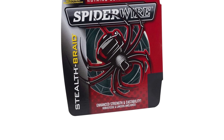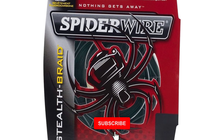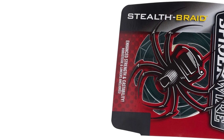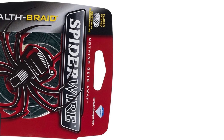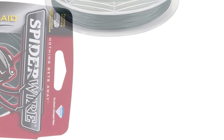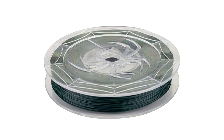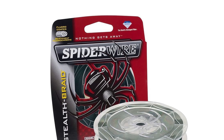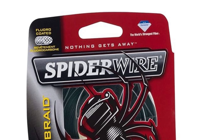Spider Wire Stealth Braid Fishing Line stands out for its fluoropolymer coating, ensuring smooth and quiet casting, gliding effortlessly through rod guides. Renowned for its low stretch and high sensitivity, this line offers exceptional performance. Despite its ultra-thin profile, Spider Wire Stealth Braid boasts impressive strength, thanks to its tight-weave construction made of 100% Dyneema PE microfibers. Its combination of low stretch and high sensitivity enhances angler control and bite detection. Made in the USA, Spider Wire Stealth Braid is a top choice for anglers seeking reliable performance and durability on the water, allowing them to fish with confidence in various conditions.